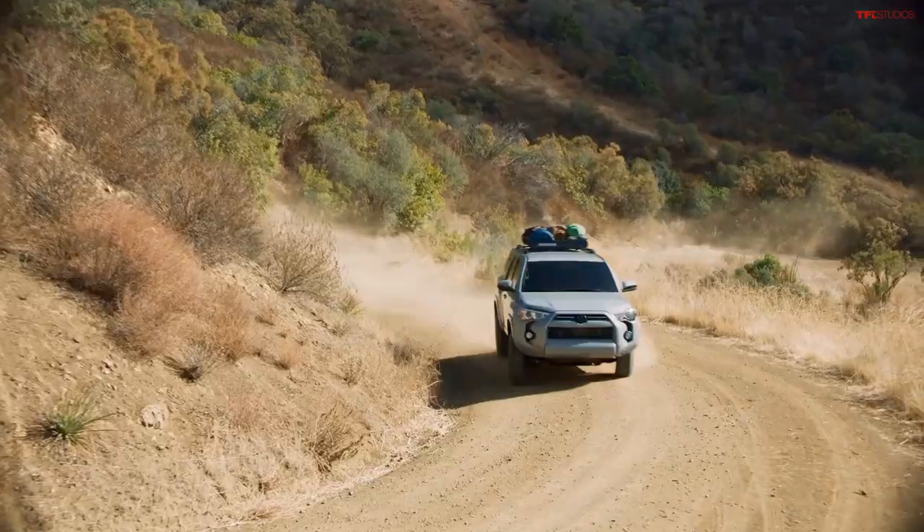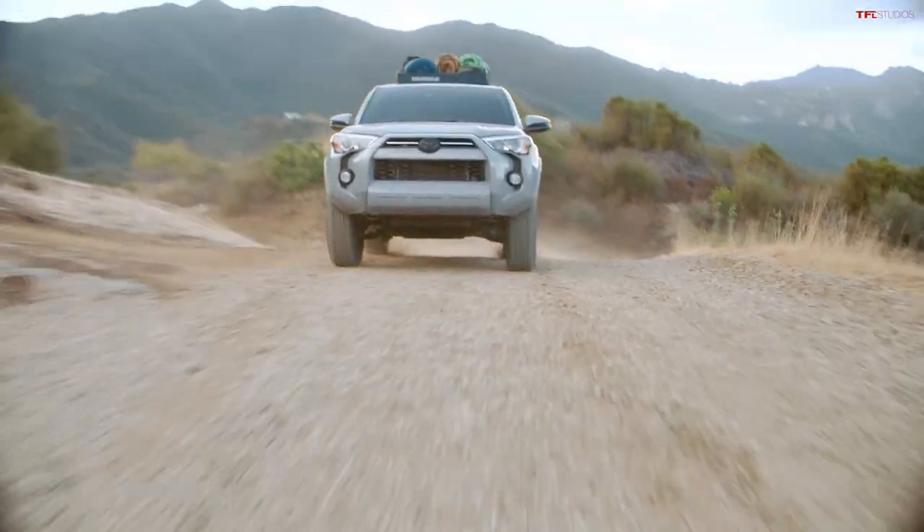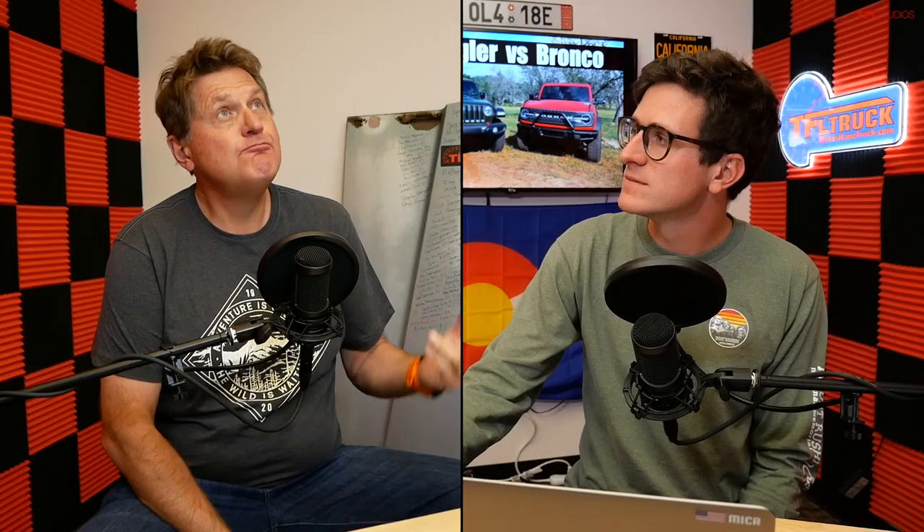My gut tells me that if you want a 4Runner, you want a 4Runner. If you want a Bronco, you want a Bronco. If you want a Wrangler, you want a Wrangler. I don't think there are a lot of people out there who are going to test drive all three — which you probably can't do anyway because the Bronco is still pretty much unobtainium, the 4Runner has become unobtainium because of chip supply chain issues, and the Wrangler has also disappeared from the lots.